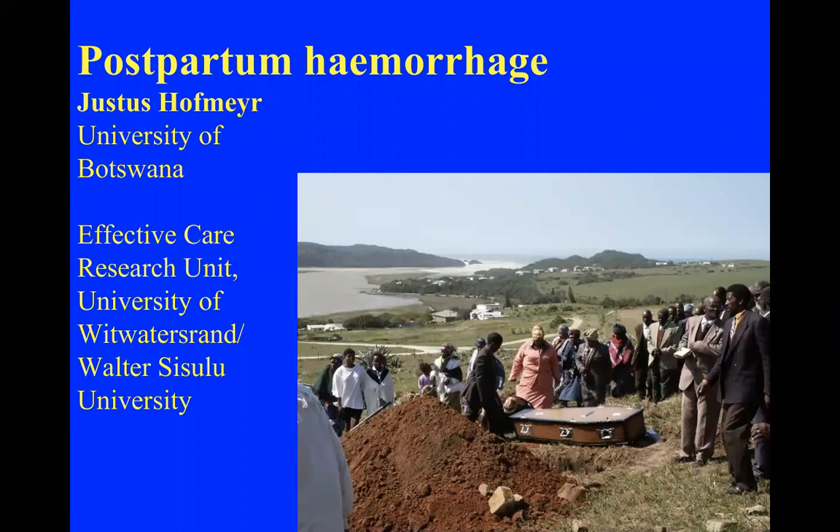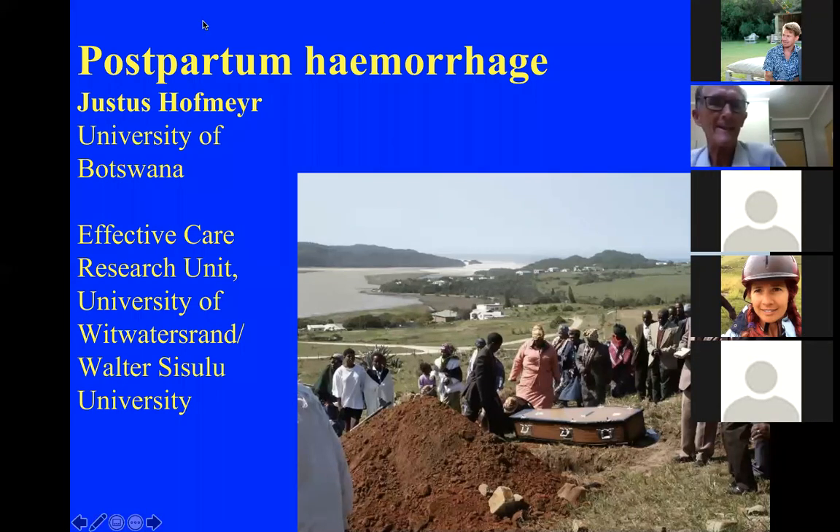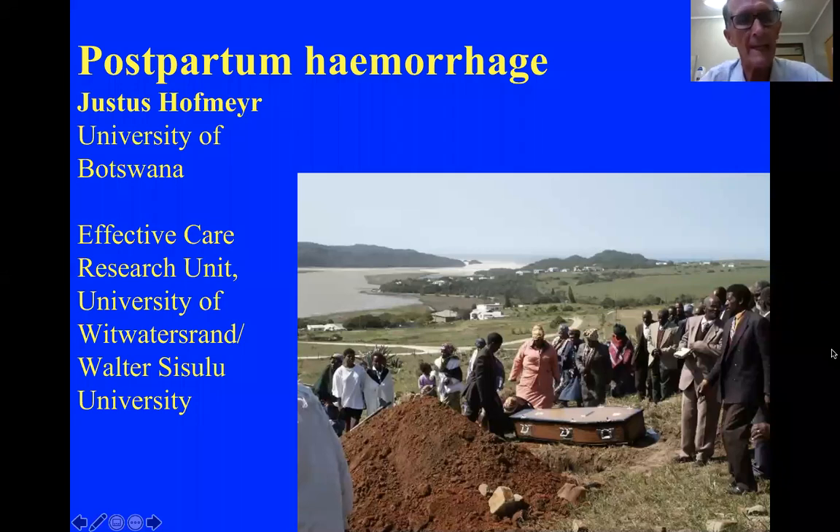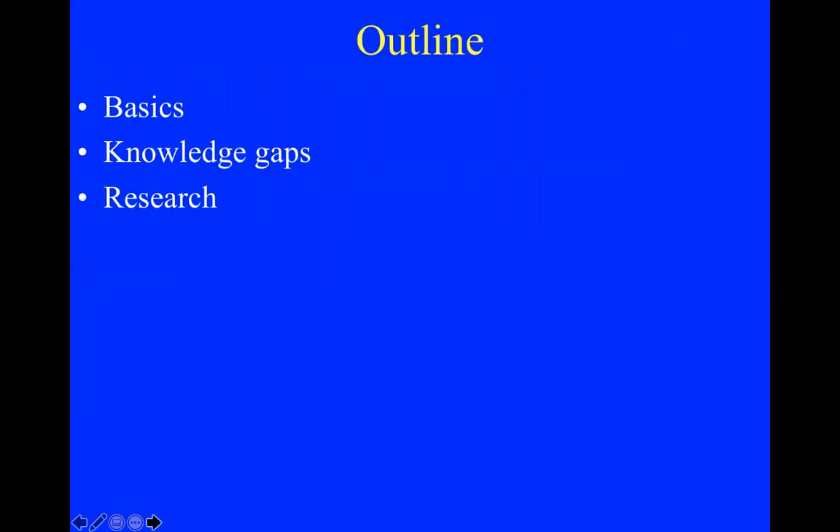Thank you very much Dylan, and hello everyone. I'll stop my video and just talk to the slides. Today I'd like to go through the basics of postpartum hemorrhage prevention and management briefly, but then identify the knowledge gaps — and particularly some incorrect knowledge that is around — and talk about new research on postpartum hemorrhage.